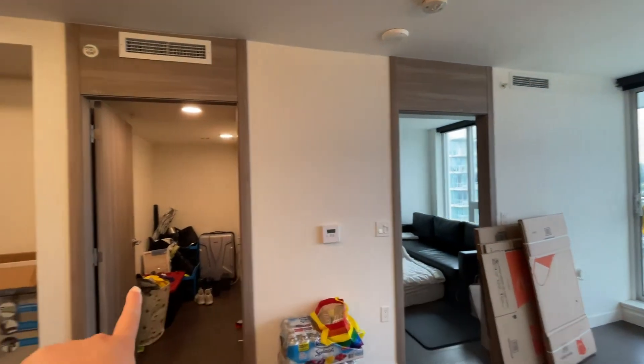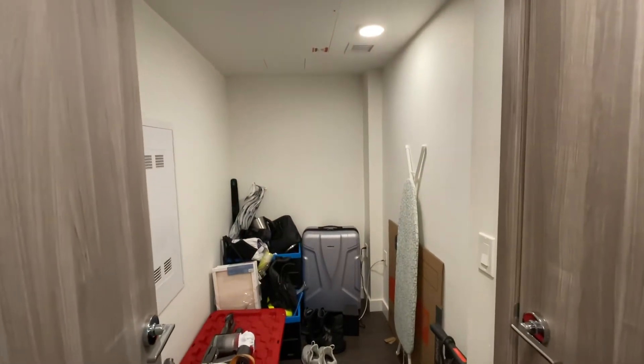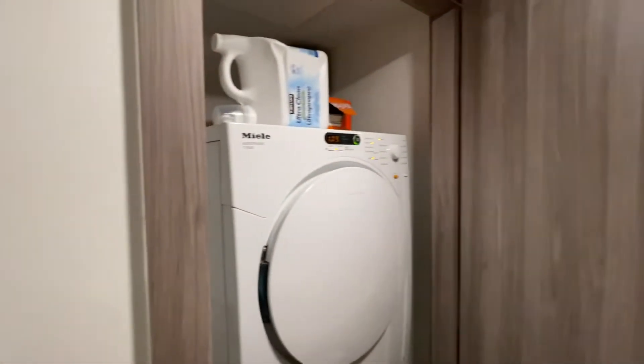That's the bedroom and this is the den. Not only do you have a locker but you also have a den that's very functional — you can put a desk in here if you work from home. And then you have your in-suite washer and dryer.